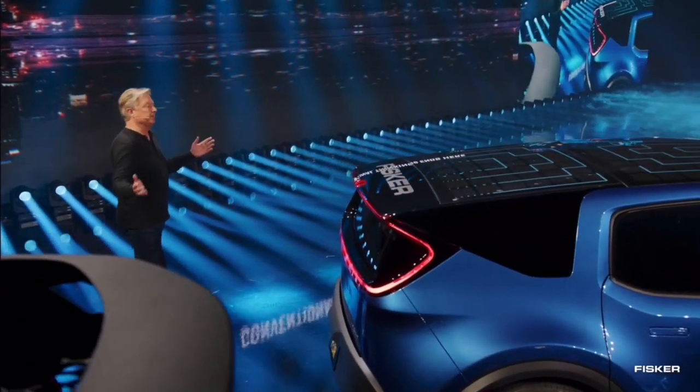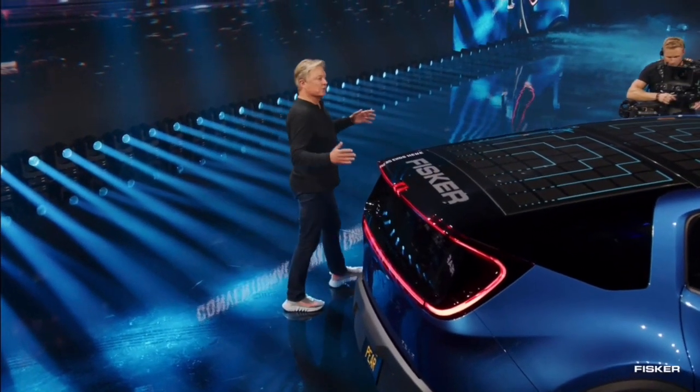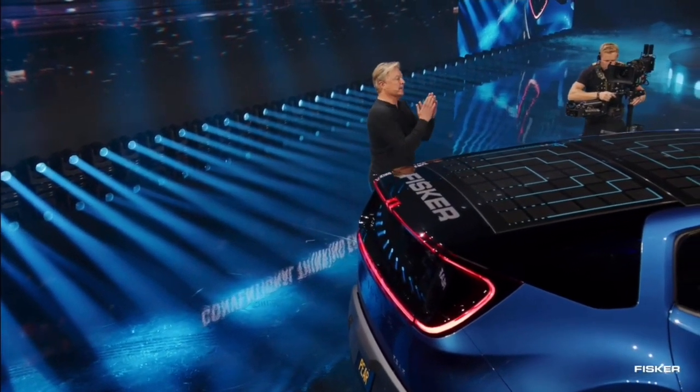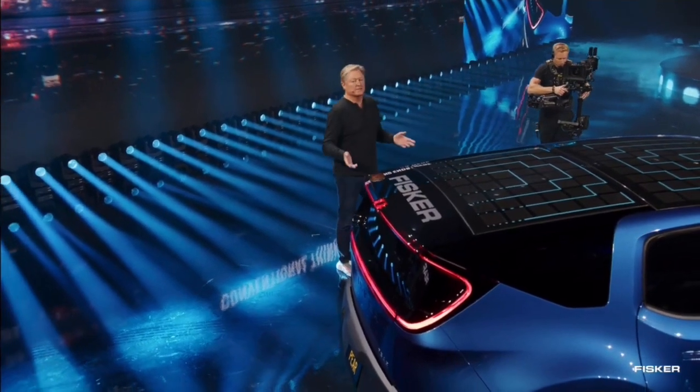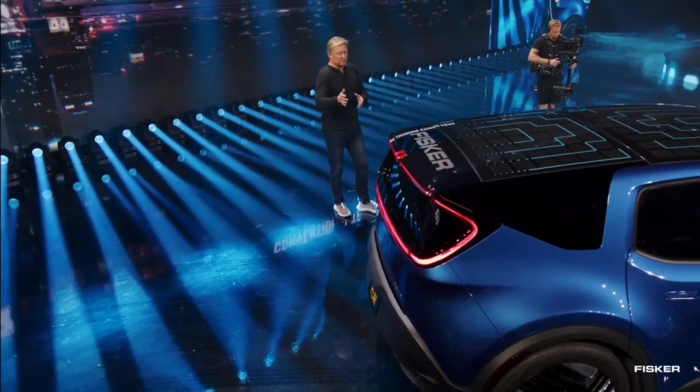When you think about living in a big city and parking on the street — during the night a big van comes up right behind you, and you come out in the morning wanting to throw something in your hatchback and you can't open it. So this solves that problem.